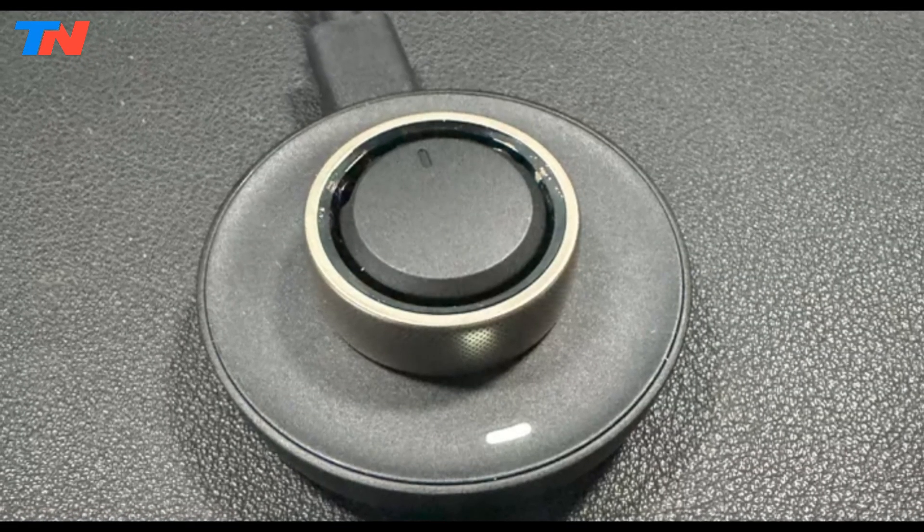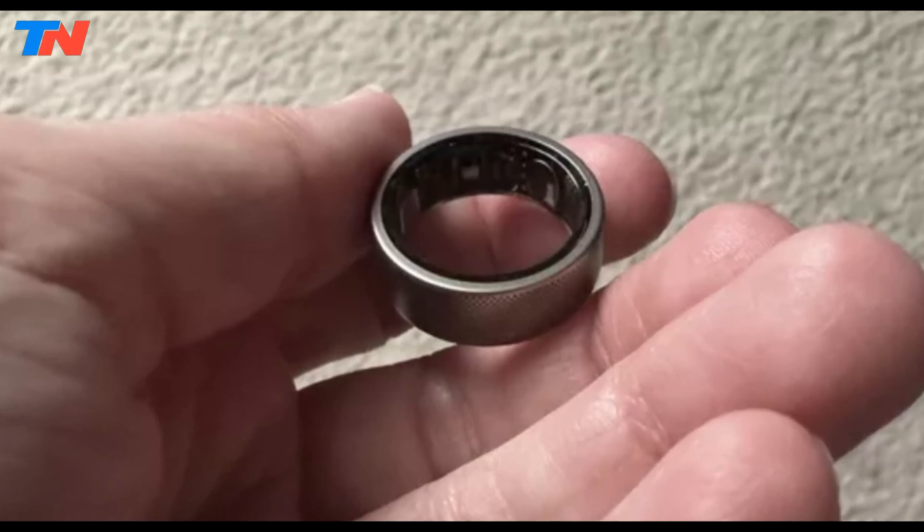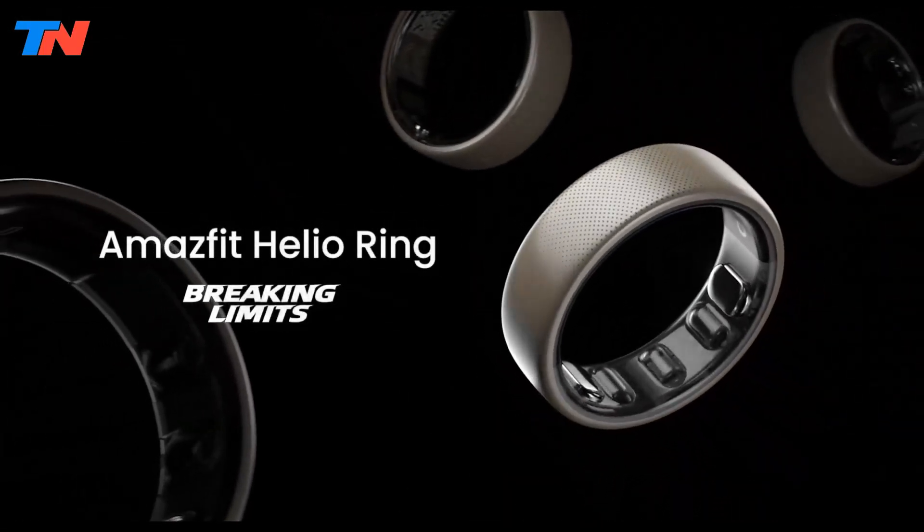With up to four days on a single charge, 10 ATM water resistance, Bluetooth LE connectivity, and compatibility with iOS and Android via the ZEPP Health app, the Helio Ring provides a minimalist, subscription-free alternative for wellness enthusiasts.